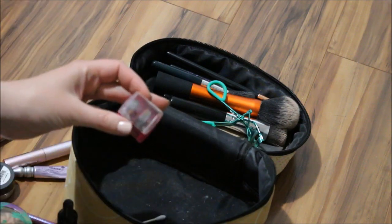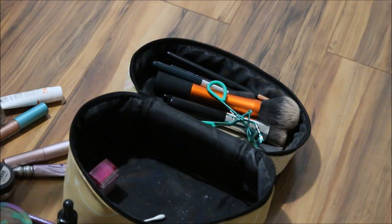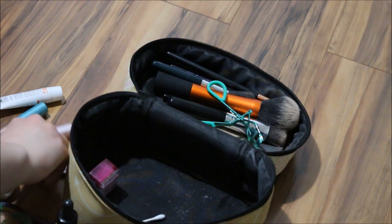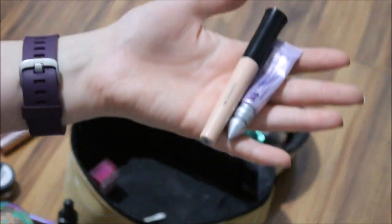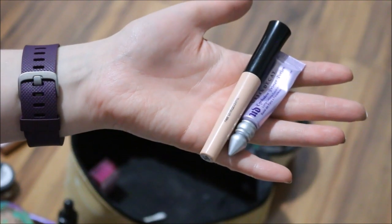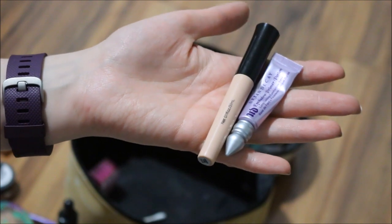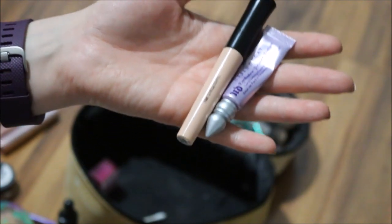I'm going to leave in here my pencil sharpener and my brushes, because I just washed them, so there's no point in washing them again this weekend. What will I definitely continue using? I know I will continue to use my eyeshadow primer combination — the Alpha eyeshadow primer and the Urban Decay eyeshadow primer portion.